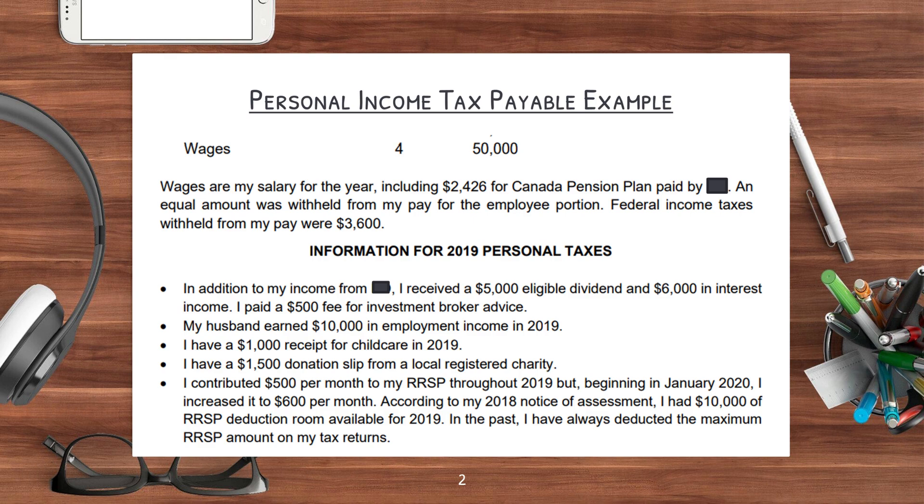Now let's look at a personal income tax payable example. I've taken only the various parts of the case that relate to this question. There was a note disclosure on how much wages were, which was $50,000. There's another paragraph in the case that said wages are my salary for the year, including $2,426 from the Canadian Pension Plan paid by ABC — assume that's the company name. An equal amount was withheld from my pay for the employee portion. Federal income taxes withheld from my pay were $3,600.